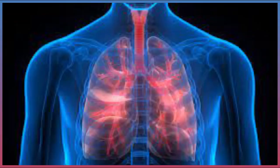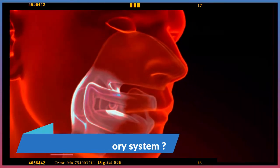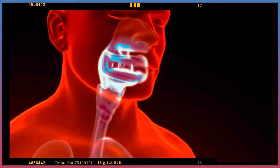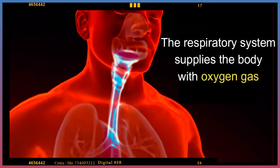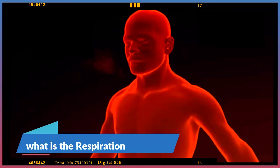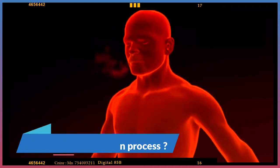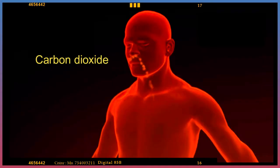Yes, you are absolutely right. To get the needed energy for all the body activities, any living organism respires by the respiratory system to get oxygen gas. The respiratory system is the system responsible for breathing and respiration. It supplies the body with oxygen gas and gets rid of carbon dioxide gas through the respiration process, which involves entering the air carrying oxygen into the body and pushing the air carrying carbon dioxide out of the body.